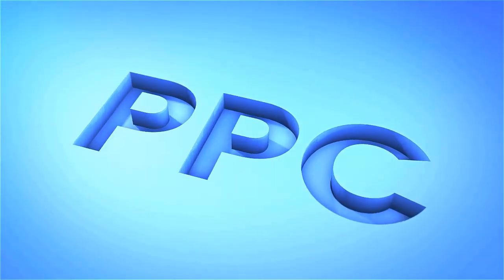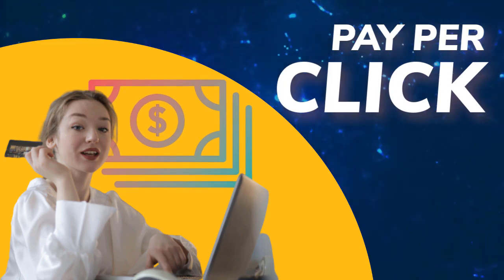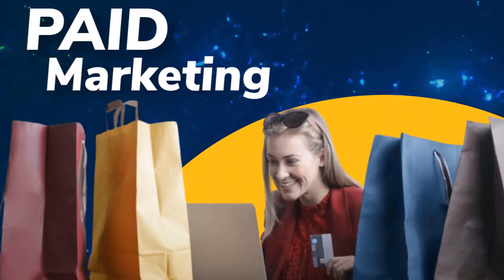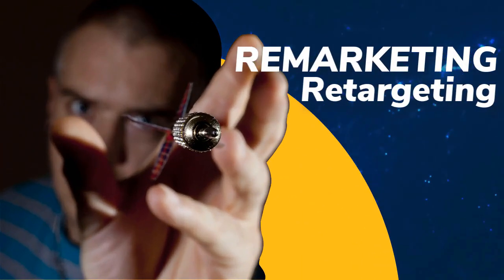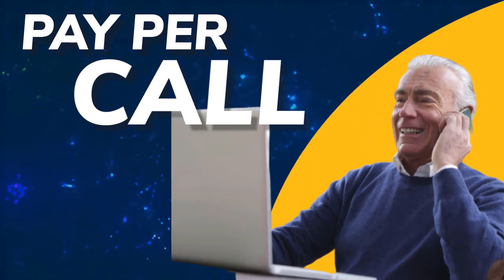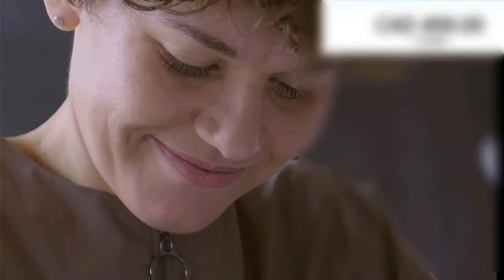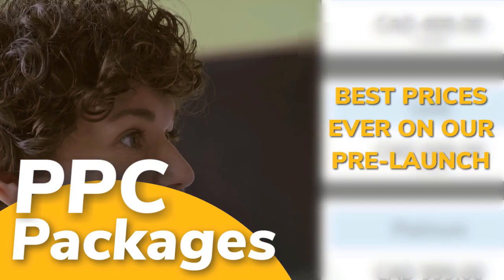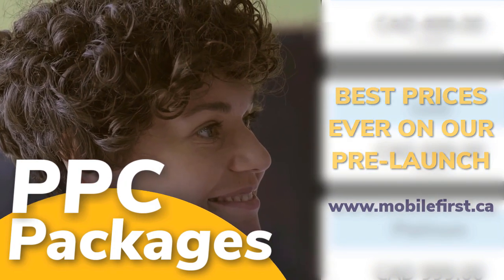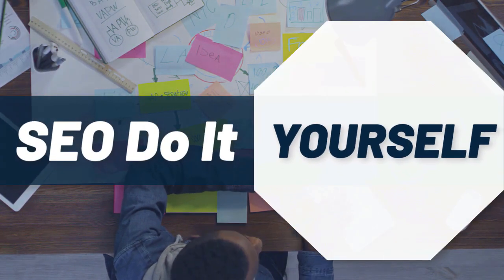PPC — pay per click, paid marketing, retargeting, pay per call. PPC packages available at best prices ever on our pre-launch. Check it out at mobilefirst.ca.